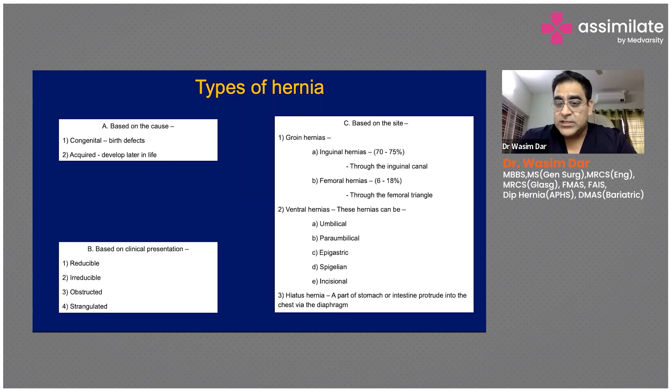There is also hiatus hernia, which occurs in the diaphragm. When a part of the stomach or intestine protrudes into the chest, these are called hiatus hernias.